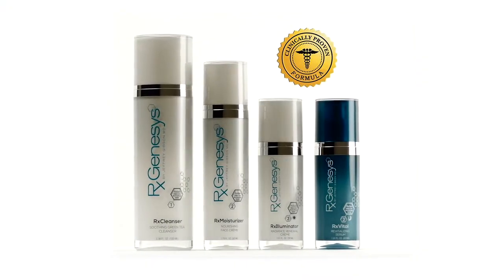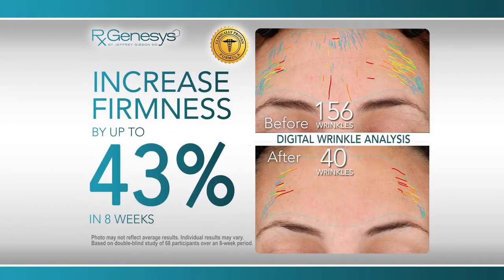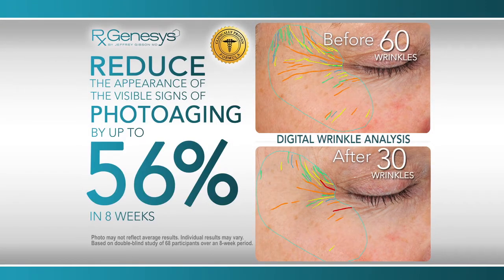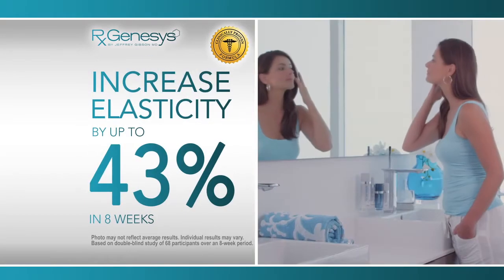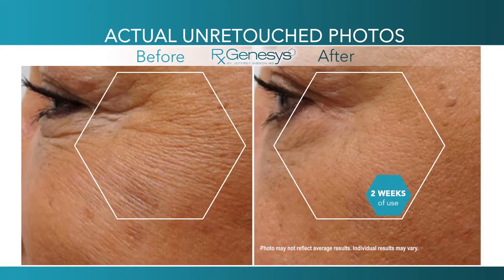So you can see how quantified the data is that we generated. This independent clinical study proved that the RxGenesis system reduced the appearance of fine lines and wrinkles by up to 56% in 8 weeks, increased skin's firmness by up to 43% in 8 weeks, maintained 122% moisture levels in 2 weeks, reduced the appearance of the visible signs of photoaging by up to 56% in 8 weeks, and increased skin's elasticity by up to 43% in 8 weeks. It also improves smoothness, softness, radiance, and tone.